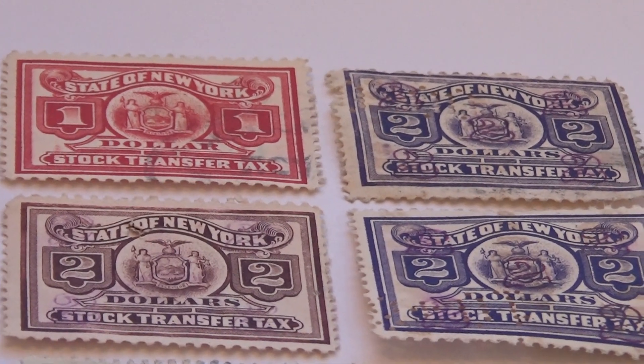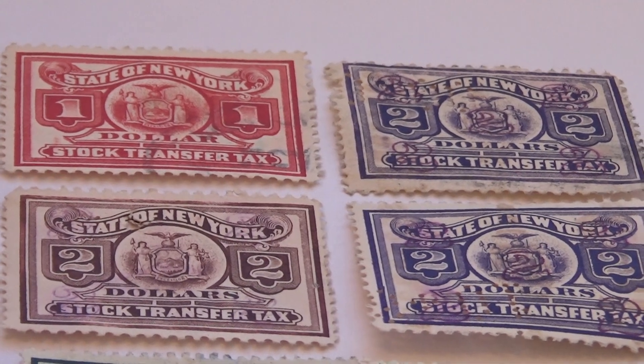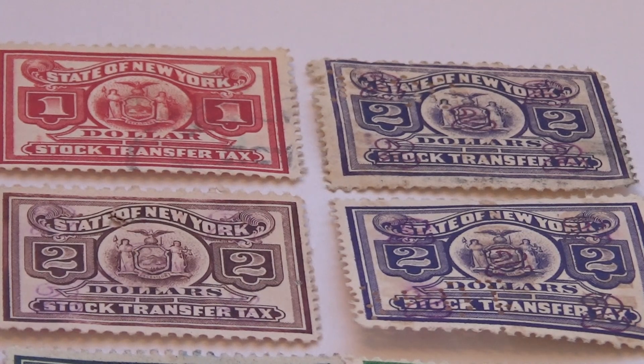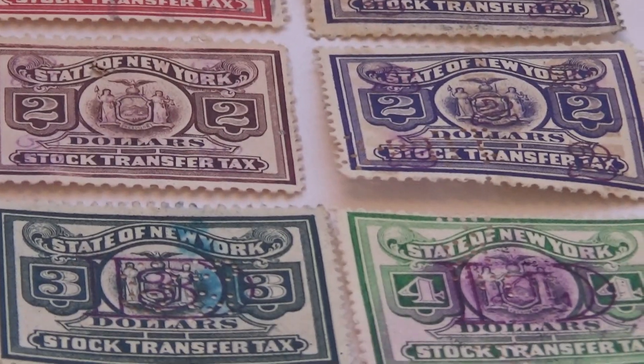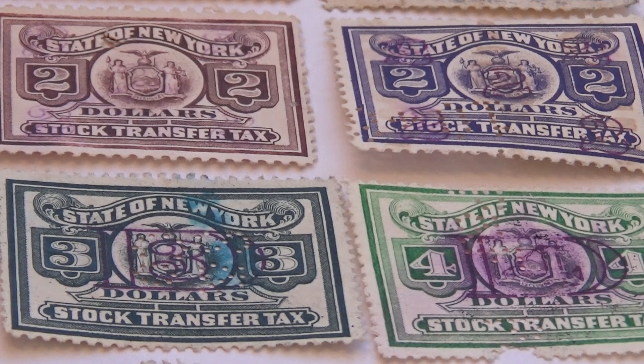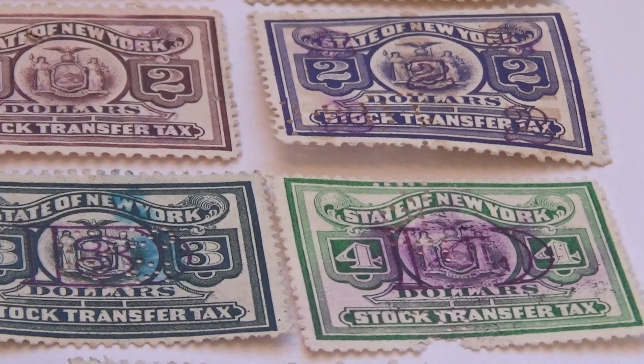We have the one, and then three other twos. The one is in red. The twos are in purple — both in purple. Then the other two is in brown. Very nice, love them. And then we have a three in deep green, and a four in light green.